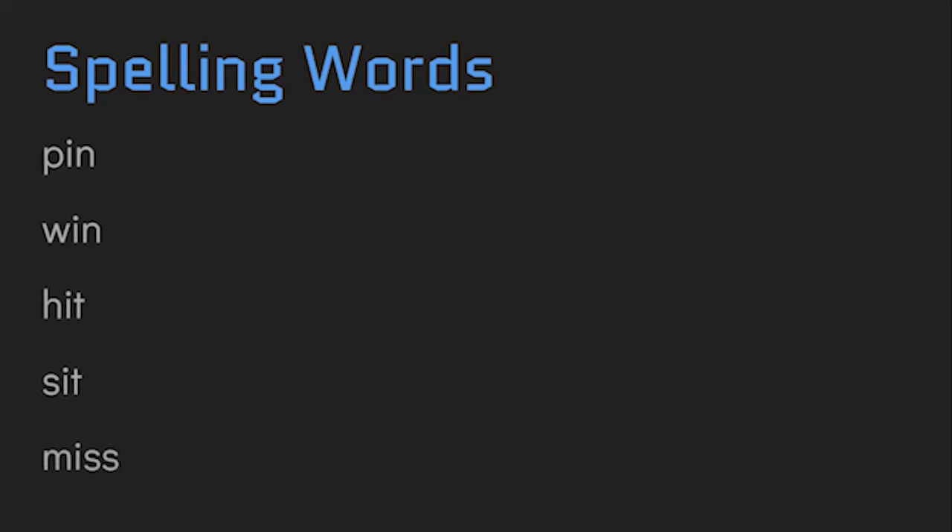Now notice with miss, there are two S's at the end. When you end the sound with a 'ssss' sound like a snake, you need two S's. Sometimes we need two of the same letter. Kiss. Miss.